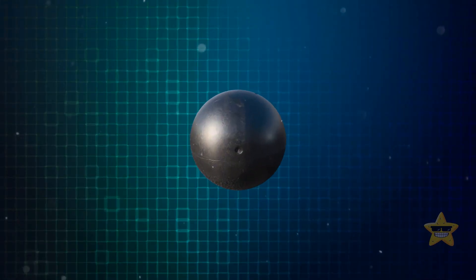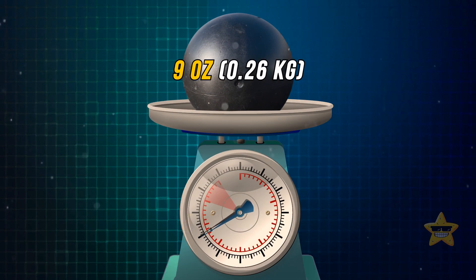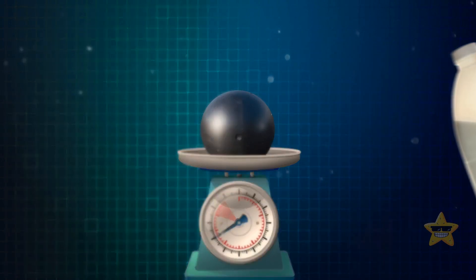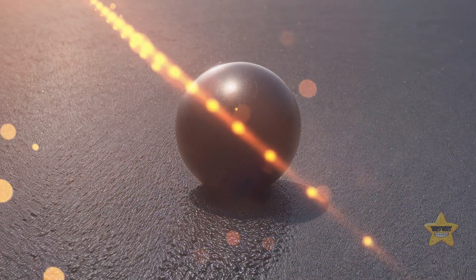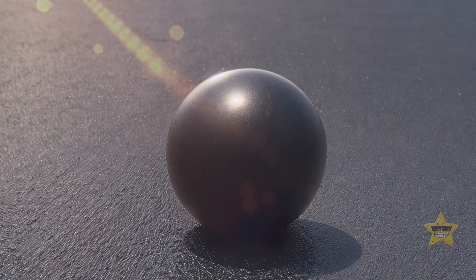Each shade ball is about 4 inches in diameter and weighs up to 9 ounces. They're made of the same stuff as milk bottles — high-density polyethylene. To protect them from the sun's harmful UV rays, they add carbon black to make them a trendy black color.